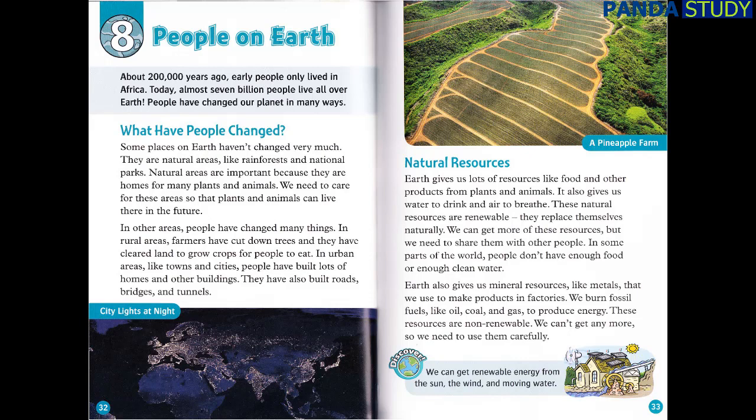Natural Resources. Earth gives us lots of resources, like food and other products from plants and animals. It also gives us water to drink and air to breathe. These natural resources are renewable — they replace themselves naturally. We can get more of these resources, but we need to share them with other people. In some parts of the world, people don't have enough food or enough clean water. Earth also gives us mineral resources, like metals, that we use to make products in factories. We burn fossil fuels like oil, coal, and gas to produce energy. These resources are non-renewable — we can't get any more, so we need to use them carefully.